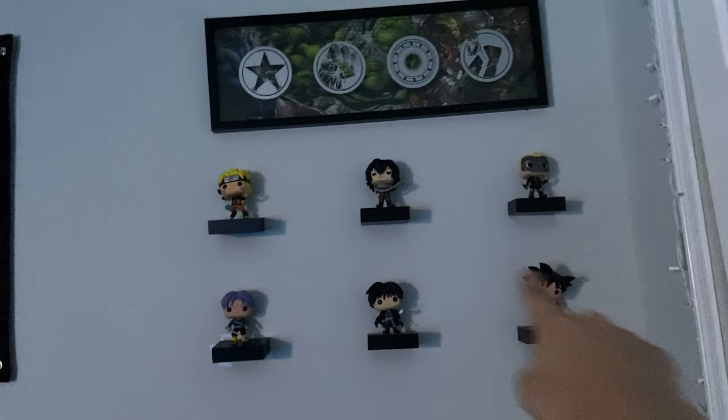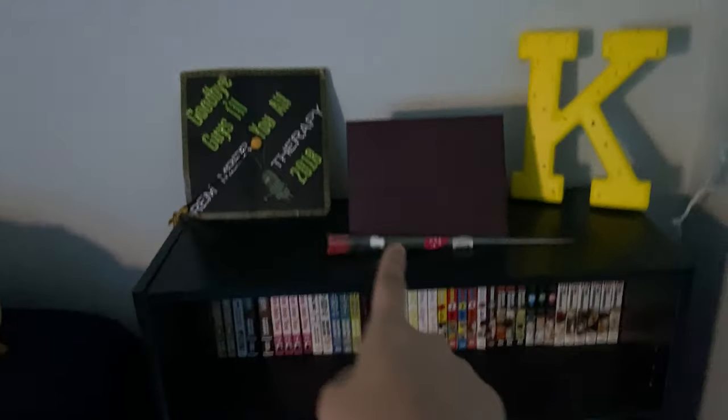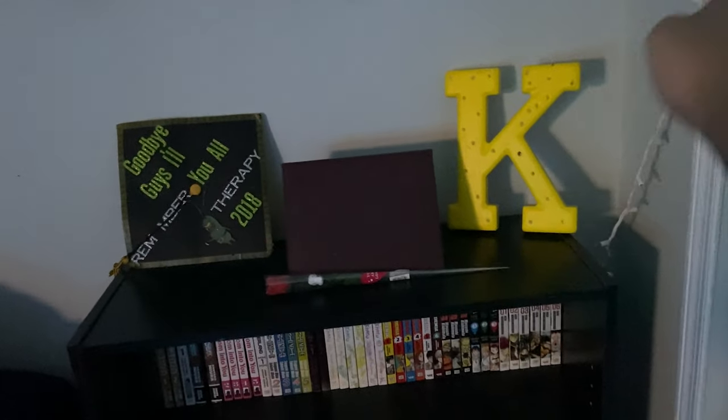This is my little nerd corner I call it. I have my pops over here on their shelves, this Avengers wall thing over there. Over here is my diploma — I have it facing the other way for obvious reasons — and my cap.